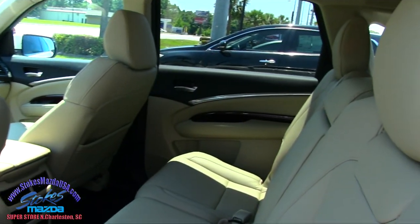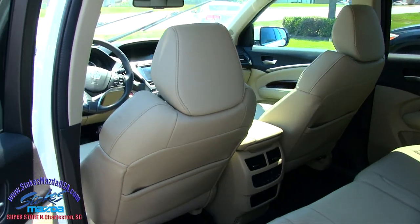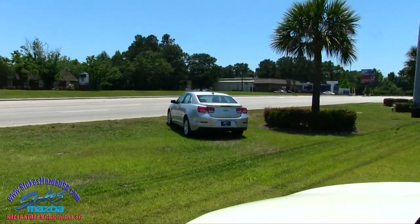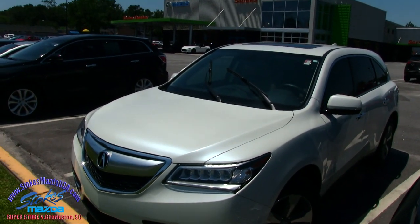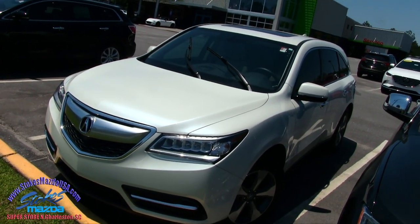Very clean in the back. Rear air controls, all that good stuff. So this is a nice car, folks, right here at Stokes Mazda. Solid vehicle — V6. Come on down and see it today right here at Stokes Mazda on National Phosphate Road in North Charleston. We do look forward to earning your business. Here's another great car for sale today. We'll see you soon.